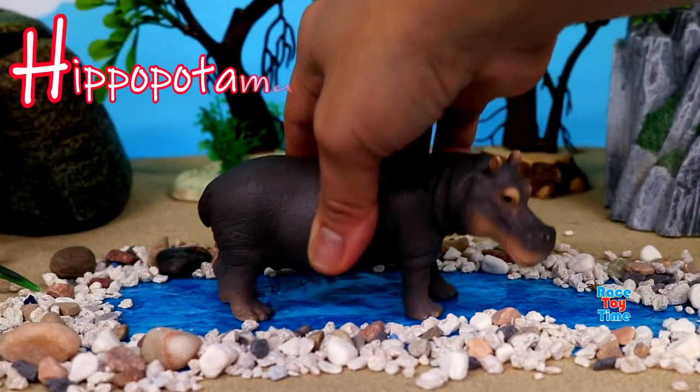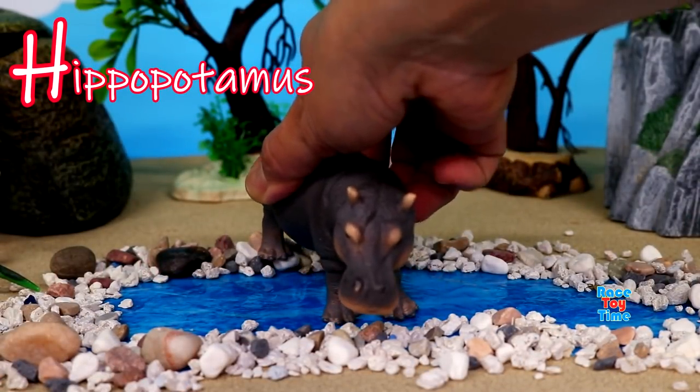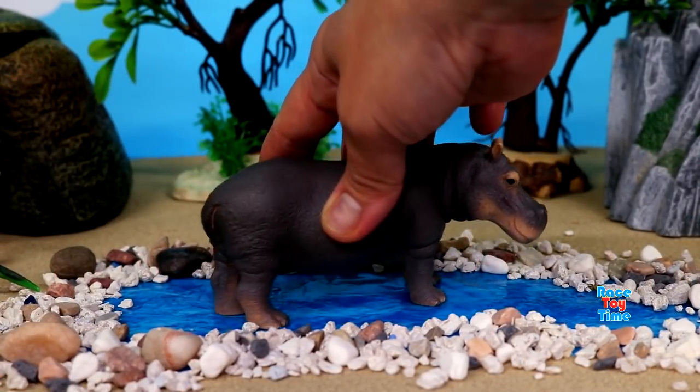H for hippopotamus. Hippos love water, but they can't swim.